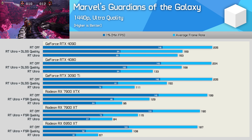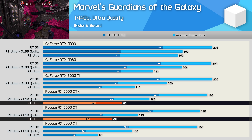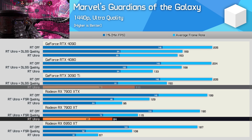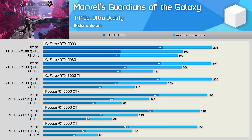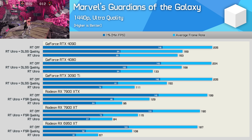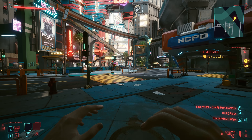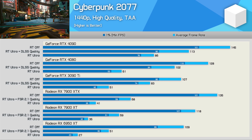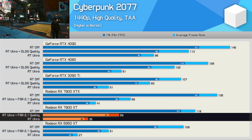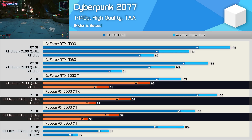Marvel's Guardians of the Galaxy saw the 7900 XT trail the XTX by an 11% margin with ray tracing enabled plus upscaling, and then 13% at the native resolution with ray tracing enabled. So 84 FPS on average made it 25% faster than the 6950 XT, but 24% slower than the RTX 3090 Ti. With FSR2 and ray tracing enabled, the 7900 XT was 18% slower than the XTX, and then 15% slower with upscaling disabled. Finally, in Cyberpunk 2077 ray tracing at 1440p using Ultra RT, the 7900 XT was good for just 35 FPS on average, or 59 FPS with FSR enabled — making it 13% slower than the XTX and a massive 29% slower than the RTX 3090 Ti.